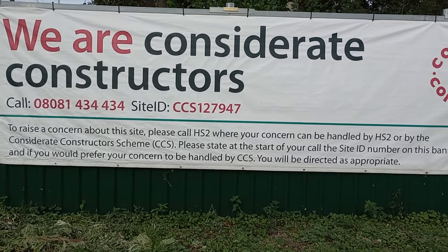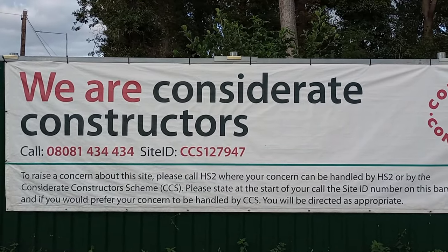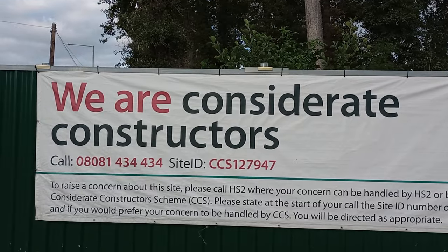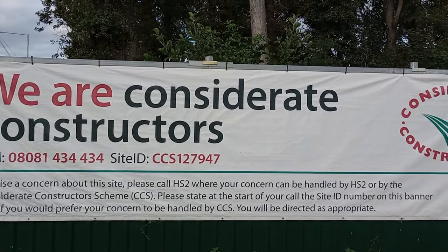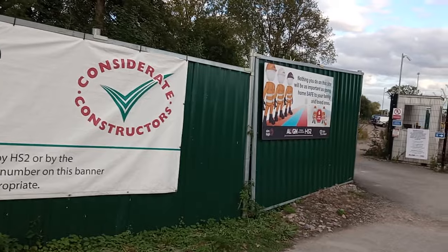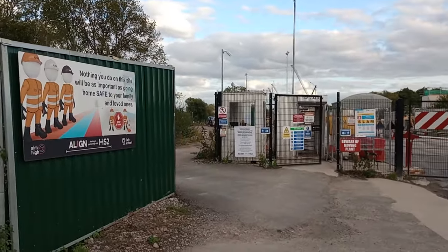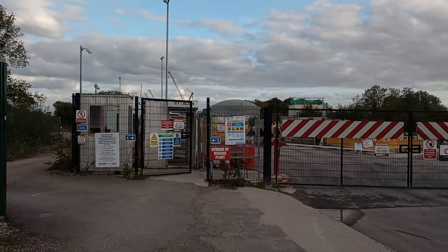Hello everybody, this is Peter. A car and a bus go by. We are Considerate Constructors. Well, that's good news and there's lots of information there about this site. Please call HS2. I'm at an HS2 building site just south of Harefield and we'll have a scan round and see what's going on.